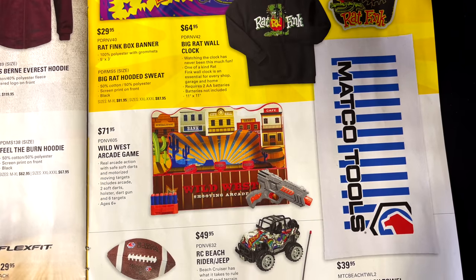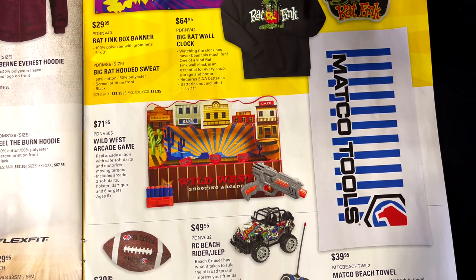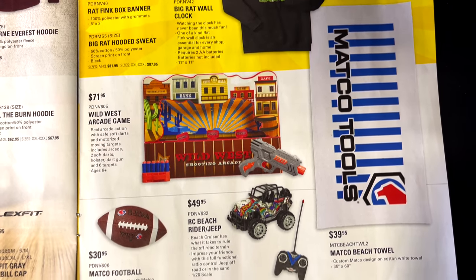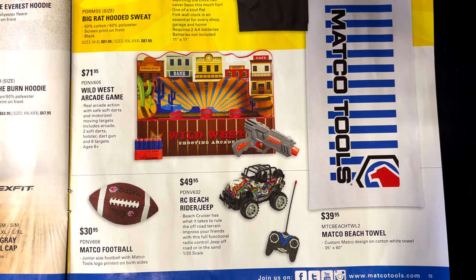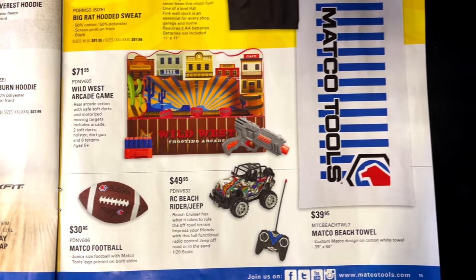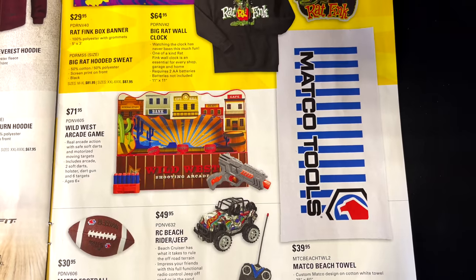They've got the Wild West arcade game for $71.95, a Matco football for $30.95, an RC Jeep for $49.95, and a Matco beach sail for $40.